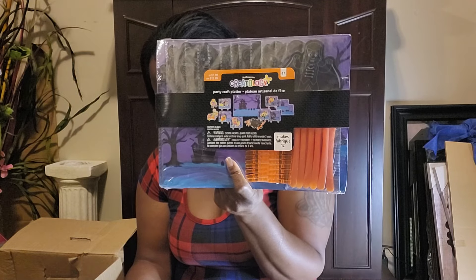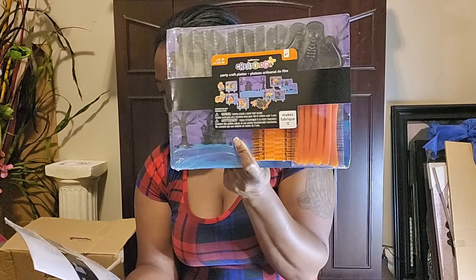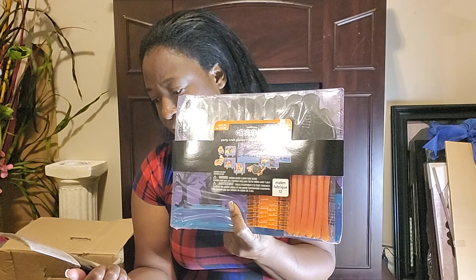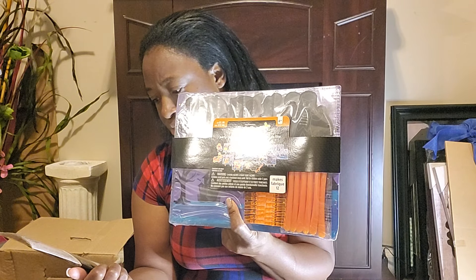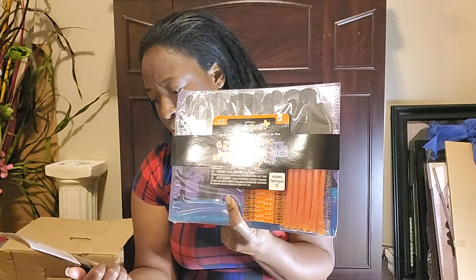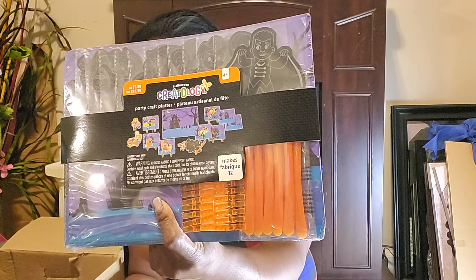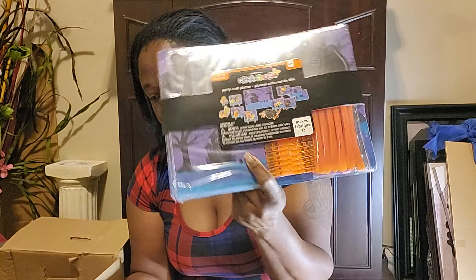There are two of this party craft platter. It makes 12 of something and includes 24 plastic clothespins, 12 plastic scratch pins, 12 scratch shapes, 12 printed cards, and an instruction sheet. This is priced at $7.99.